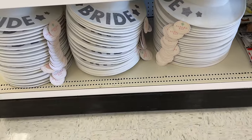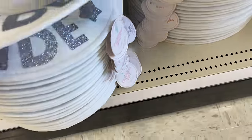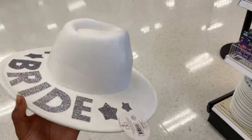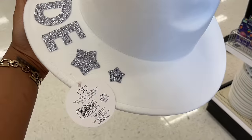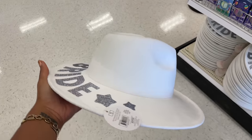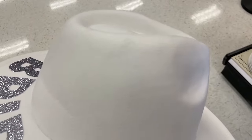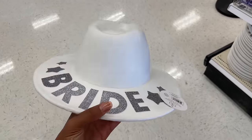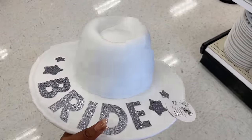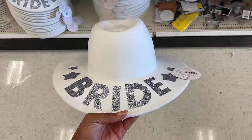Look at these hats — it's almost wedding season! Oh my gosh, it says 'Bride.' It's five dollars and it's giving fedora vibes. It has a soft texture but doesn't feel cheap like hats from previous years. If you're getting married, run to the dollar spot!